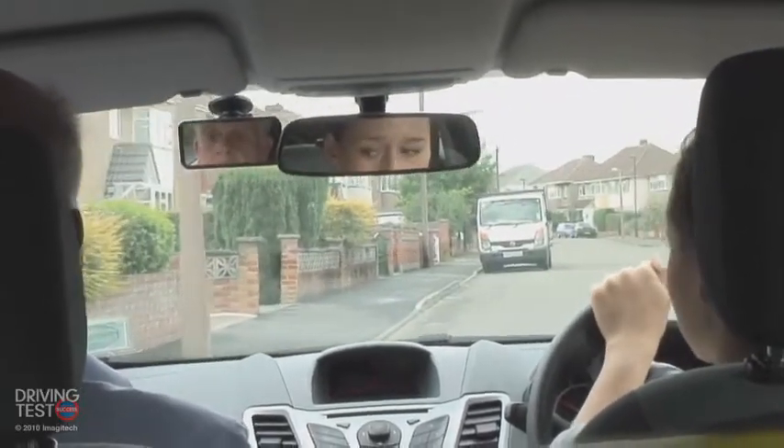Check the mirrors. Do we need to signal? No, there is no other traffic. Very good, so just cover the brake and clutch, and steer into a parking position.